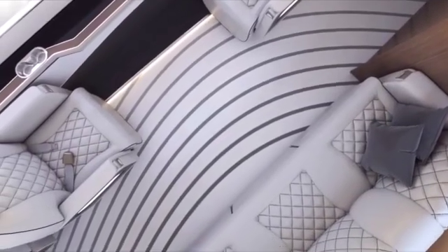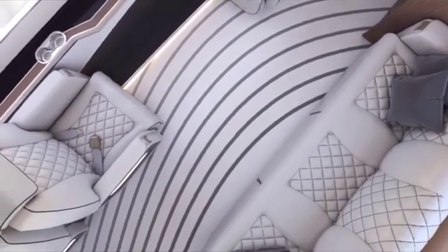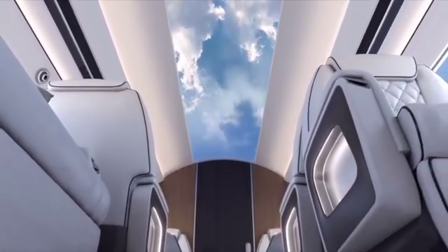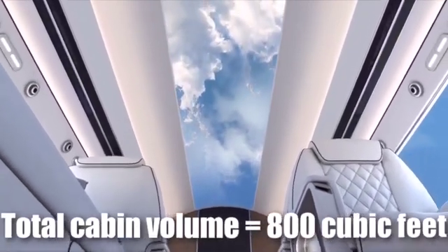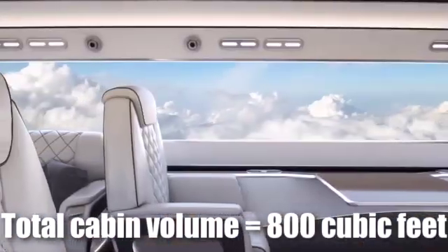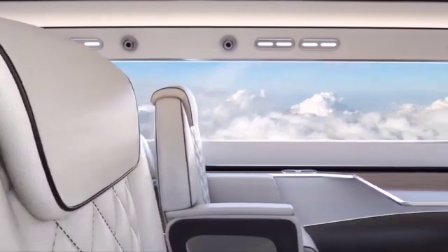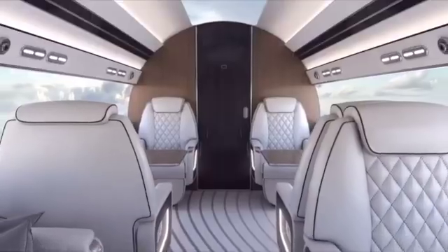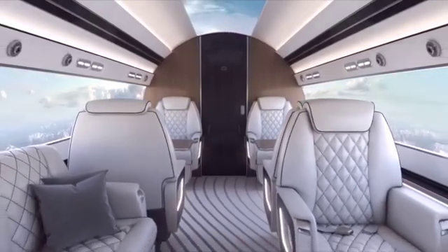Another big plus is the cabin height — six foot five. This is unusual because six foot one or two is typically the maximum on private jets, even larger ones. For those of you who are tall and thinking of buying a private airplane, this is probably the one for you. You can actually stand up inside, with 800 cubic feet of volume — twice the size of comparable jets.